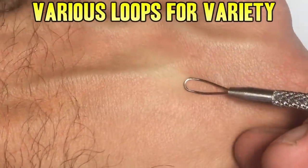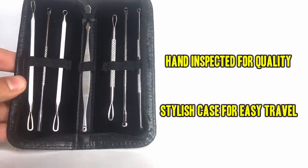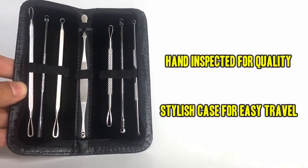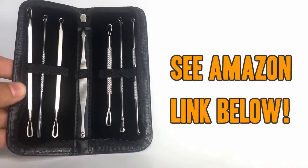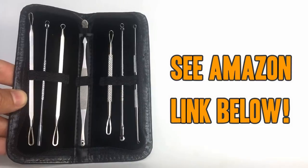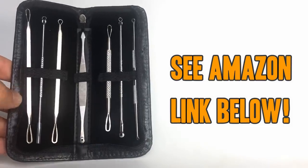This kit has everything you need to start popping like a pro. Each one has been hand inspected for quality, and the case keeps them stylish and discreet. Don't be fooled by flimsy low-end knockoffs. Pick up yours today by using the Amazon link below. Thanks for watching!